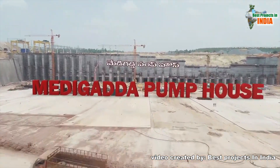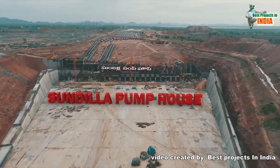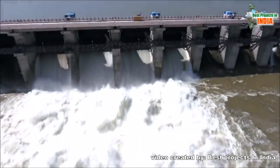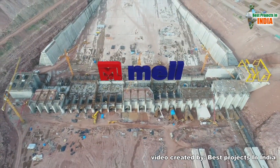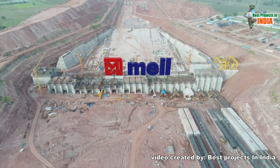Once the water being pumped from Medigadha and Annaram Pump Houses reaches Sunderla Barrage, it will be pumped out to Sripadasagar Yallampalli Barrage. Sunderla Pump House plays an important role in lifting and pumping water from Sunderla Barrage to Yallampalli.